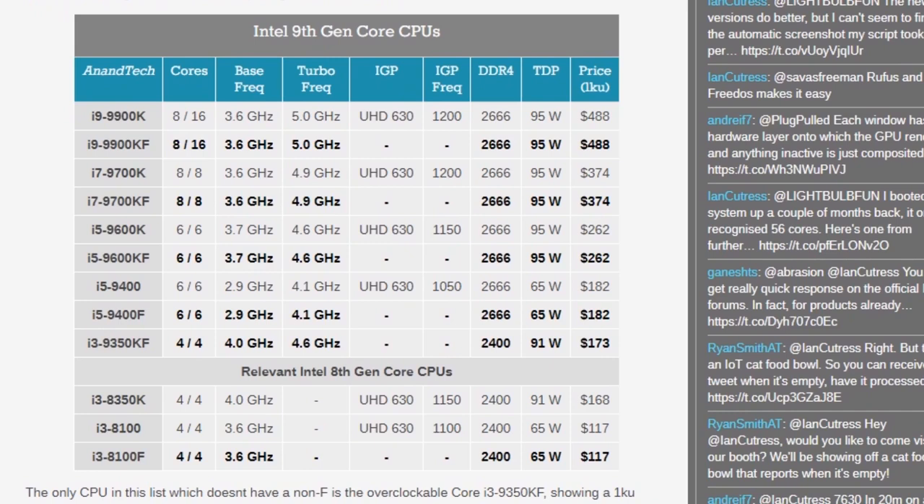Some chips only ship with the KF model. This chip is a 4-core 4-thread version running at 4.0GHz base and 4.6GHz turbo. The KF variants are basically the K variants but without an IGP, so you'll still be able to overclock on these CPUs. Surprisingly, there's one 8th gen CPU that has the F-series prefix, which is the i3-8100F — that's the only 8th gen CPU with the F prefix.